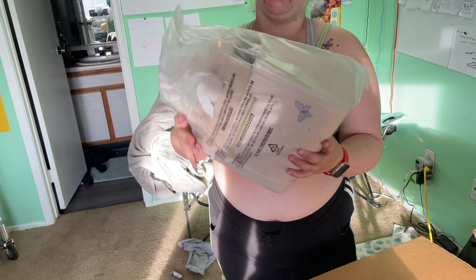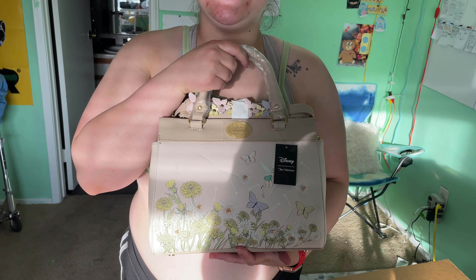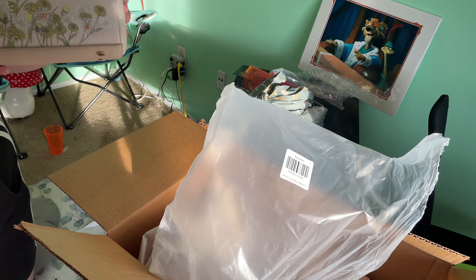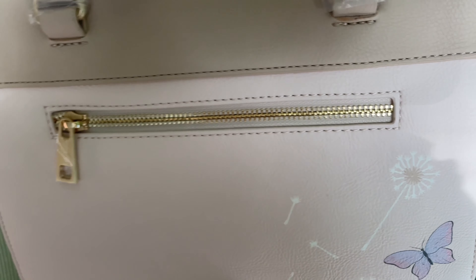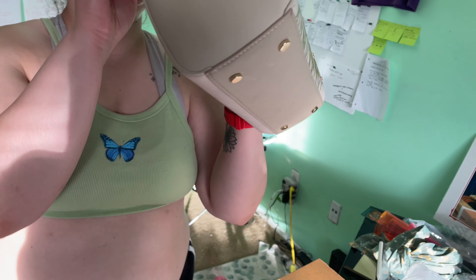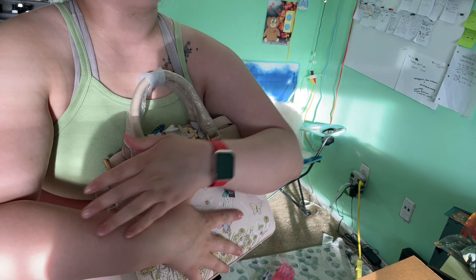This is the big mama-jama, okay? It's a Loungefly — it's the Tinkerbell Loungefly, and I'm pretty sure this is a Box Lunch exclusive. Look how stunning she is! I'm pretty sure all the bags are 60% off right now if you want to go cop a Loungefly at Box Lunch. This is probably one of the prettiest purses I will ever own — and the little butterfly strap!